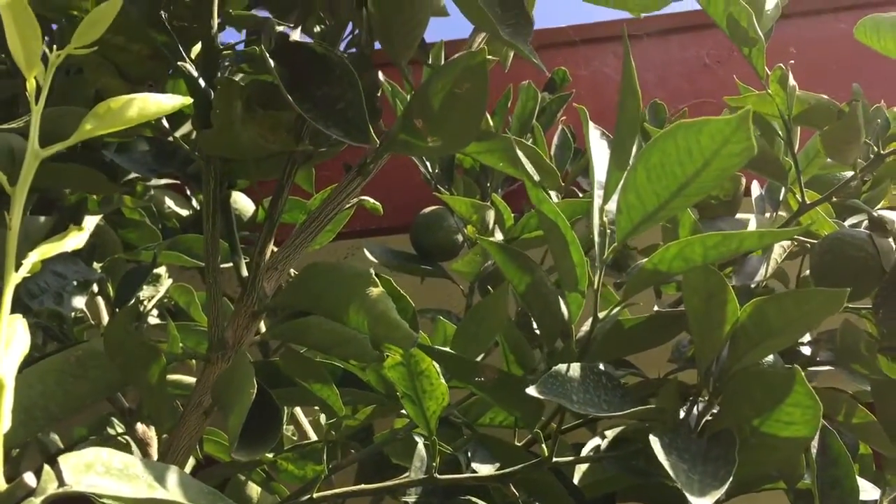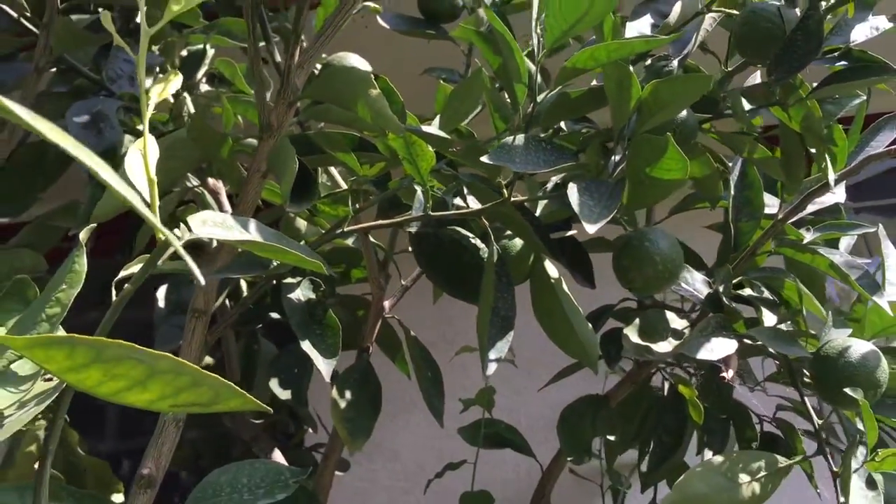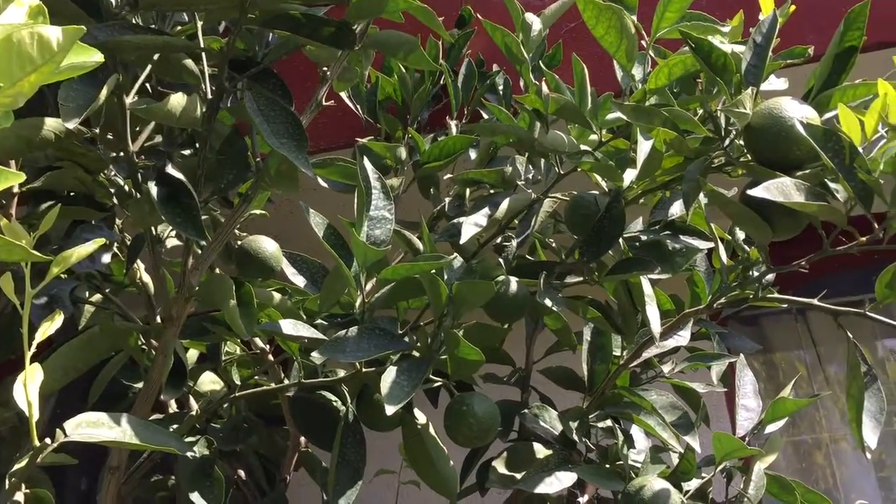The plant is extremely strong, and all this sunshine that we're getting is going straight into these oranges. I really cannot wait.